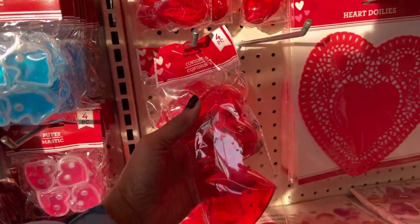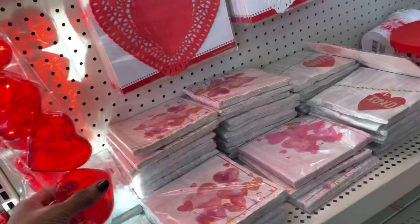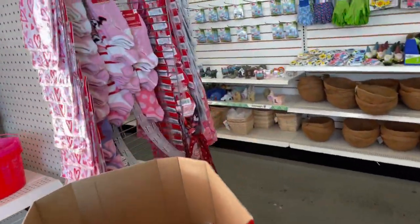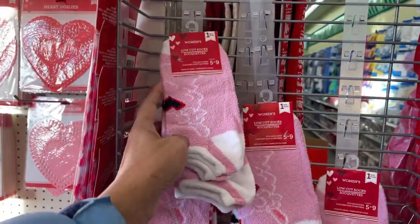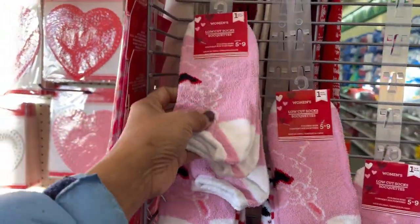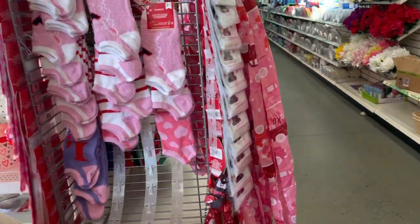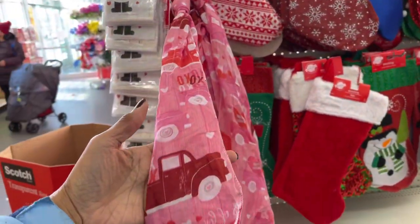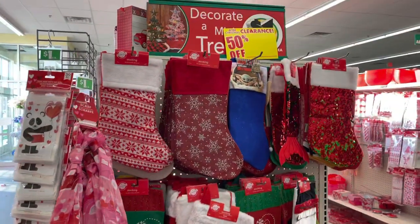These are little containers, and they have napkins. They have some low-cut socks - still a dollar. Over here we have some scarves. And as I said before, they still have Christmas decorations.